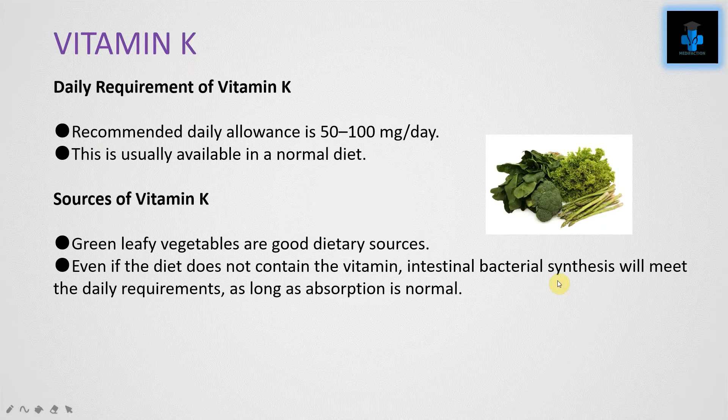Vitamin K: the recommended daily allowance is 50 to 100 mg per day, which is usually available in a normal diet. The main important source of Vitamin K is green leafy vegetables. Even if the diet does not contain the vitamin, intestinal bacterial synthesis will meet the daily requirements as long as absorption is normal.